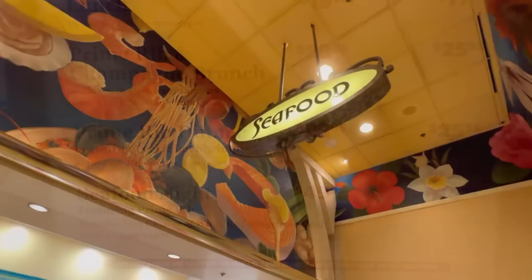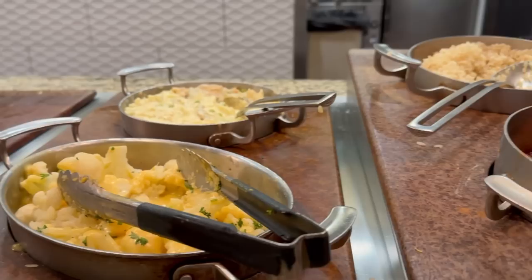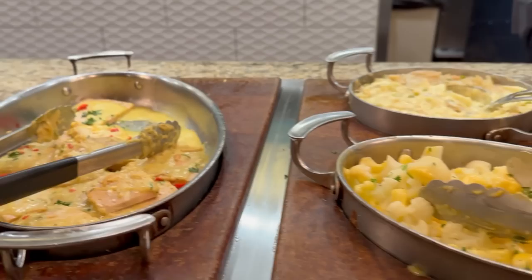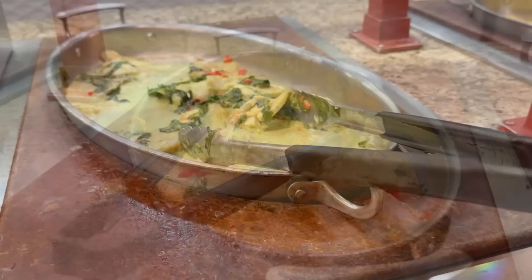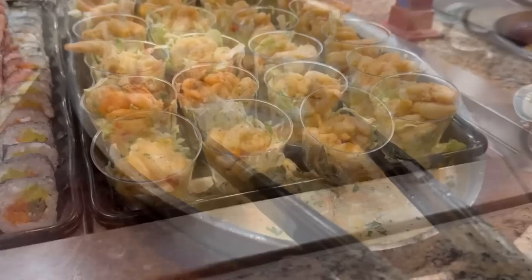Let's start out at the seafood station. They have white cheddar macaroni, red beans and sausage, brown rice, cauliflower with hollandaise — that's a little different. Tuna casserole — wow, you don't see tuna casserole too much these days. Herb-crusted trout, baked cod with Rockefeller sauce, fried cod and french fries — there's your fish and chips. Baby potatoes, spinach and bacon, salmon with Thai curry, shrimp cocktail, and assorted sushi.